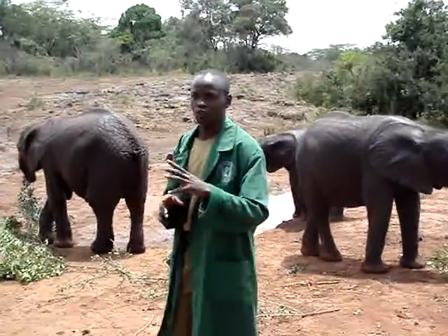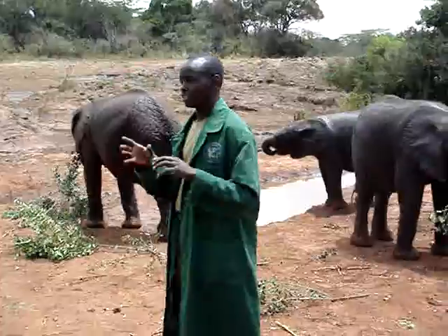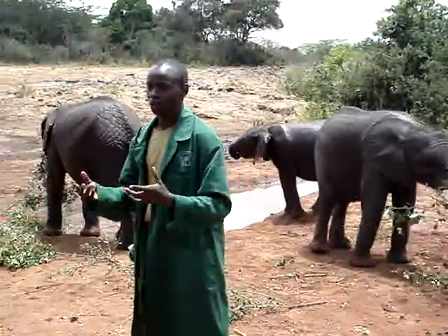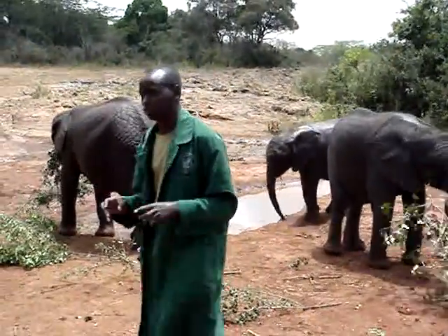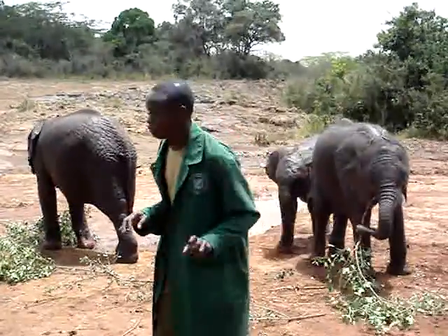The kids, or when the babies get to the age of about four months, they start developing their first set of teeth. As I said earlier, we use their teeth to gauge their age. So if we have an elephant that doesn't have any teeth in its mouth, we just know this is definitely an elephant that is below four months old.